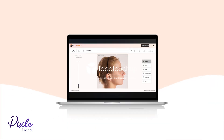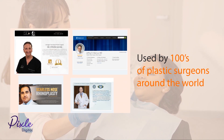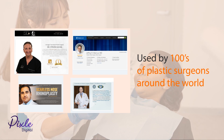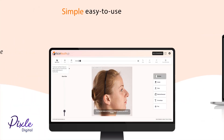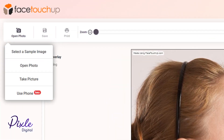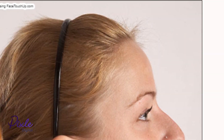Introducing FaceTouchUp, an easy-to-use, affordable plastic surgery simulator. Our software is used by hundreds of top plastic surgeons around the world. FaceTouchUp helps you simulate plastic surgery to your clients without any technical knowledge or skills required to operate the tool.